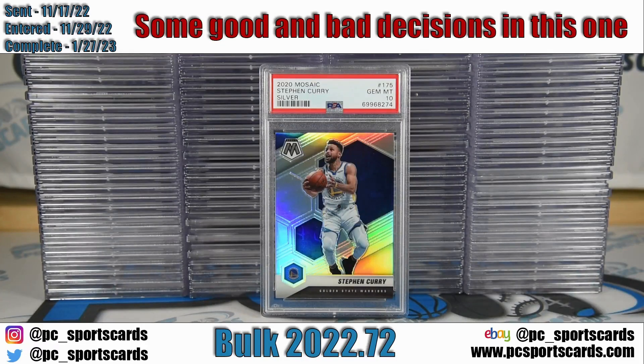Welcome to another PC Sports Cards PSA submission reveal. This is Josh with PC Sports Cards. Today we have a really cool order — about 112 cards. We're going to go over a couple of topics, give you some examples of cards that I think are great to grade, some cards I would never consider sending in, and some stuff in between. This order was sent in on 11/17 and came back completed on 1/27 — just about two months including all the holidays, which is a great timeline.